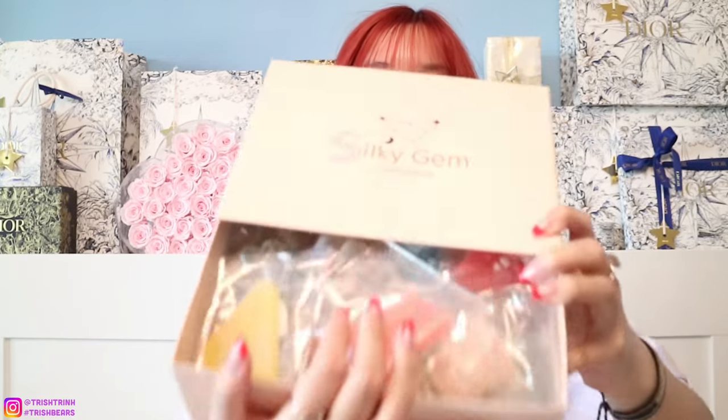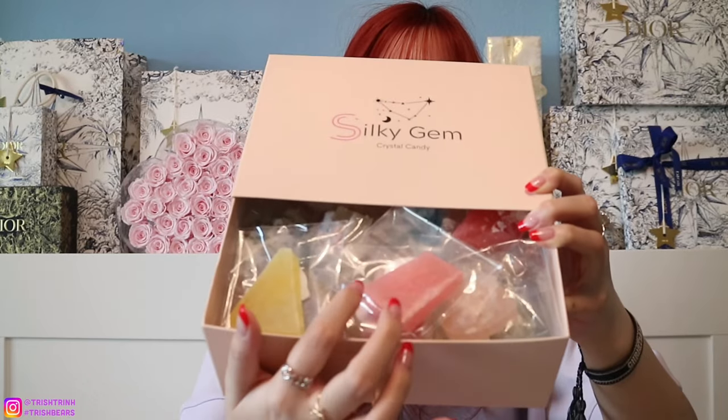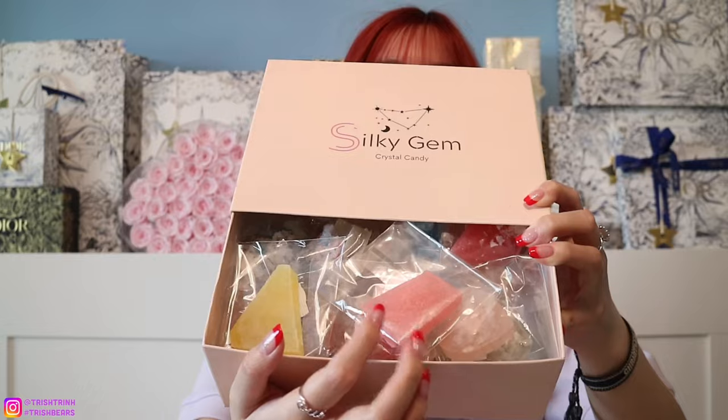If you guys have never heard of Silky Gem, they sell crystal candies. It's basically crunchy on the outside, and on the inside it's kind of like Jell-O gummy. They have a lot of different shapes, different flavors, different gift sets. This is just one of their boxes — it's a pink box with a lot of crystal candies in it. They are handmade, vegan, and gluten-free.